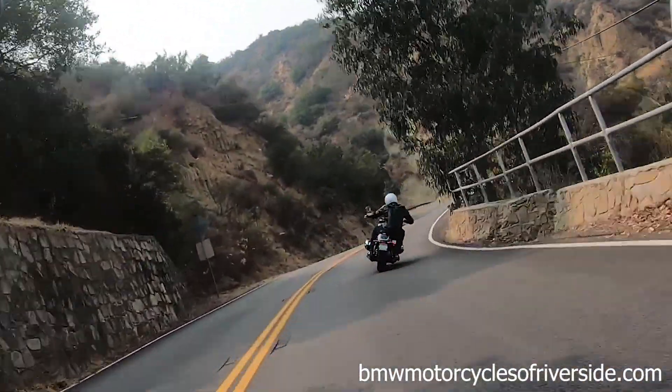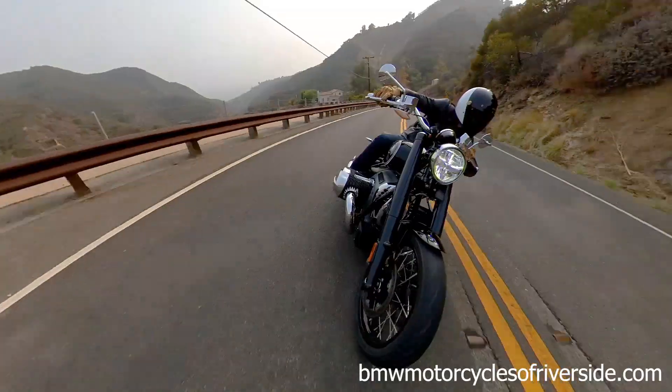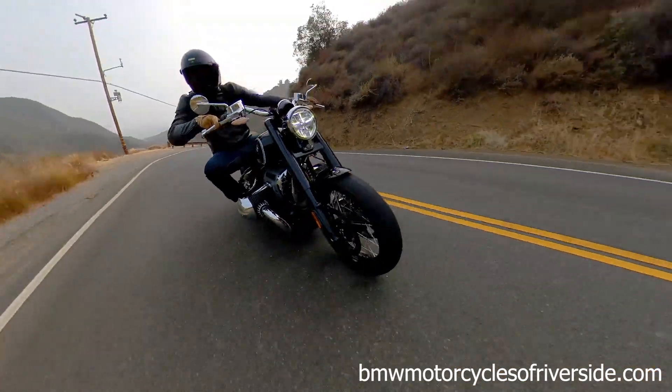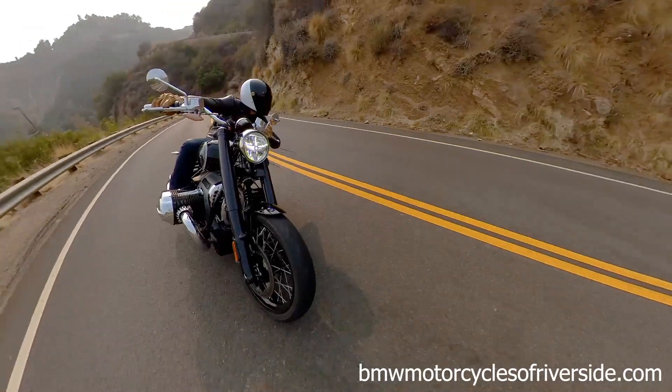The turn-in is actually surprisingly crisp, despite the long wheelbase. This bike's been carving the Malibu Canyons all day. The limitations would be, of course, the lean angle, as you would expect from a cruiser, but with proper body positioning that can easily be overcome.